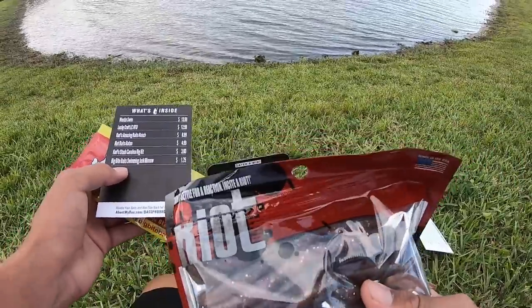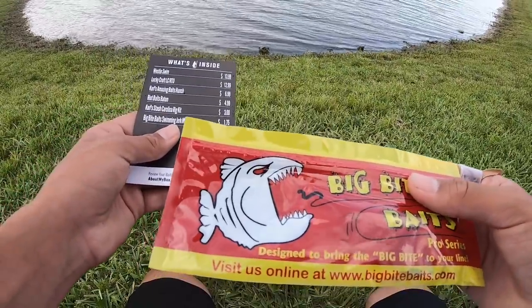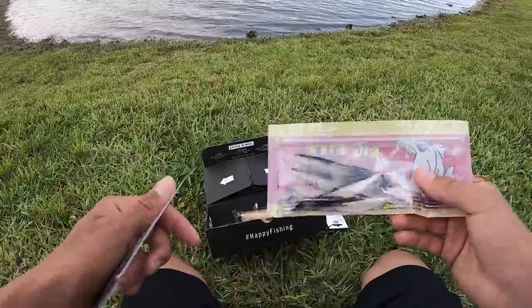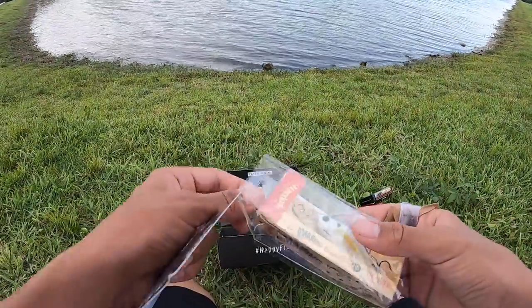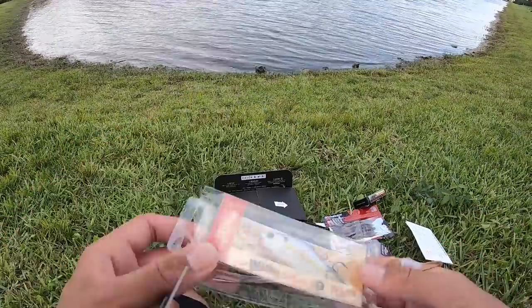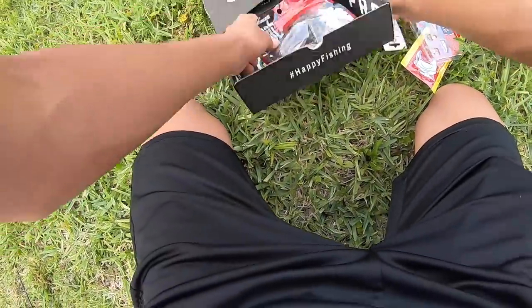We got these Riot Baits — these will be pretty easy to knock off. We got these Big Bite Baits swimming jerk minnows, just tiny little swimbaits, and I think those are supposed to go with this Carolina rig. Finally we got this really sick Carl's Amazing Baits hunch — not sure what it is, I think it's a jerkbait, something like that, we'll figure it out.